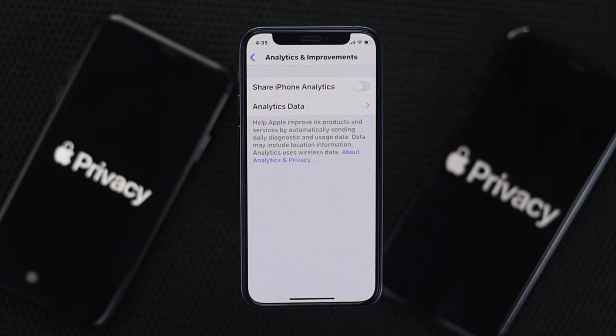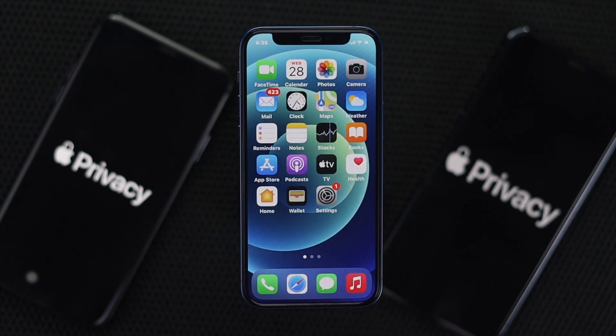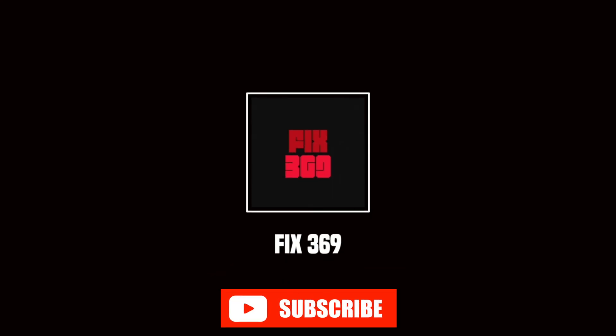These are the things you can do to improve your privacy on your iPhone, and this is how it's done. Hope this video is useful — if you think so, be sure to hit the Like button and feel free to subscribe to the channel to get more useful video content. Thanks for watching and see you next time.